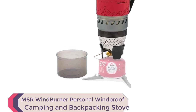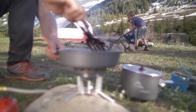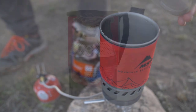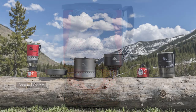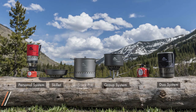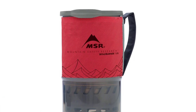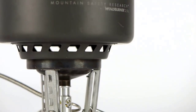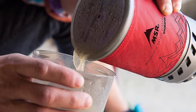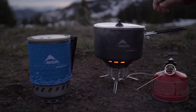Number 10: MSR Windburner Personal Windproof Camping and Backpacking Stove — a compact, all-in-one stove and cookware solution that provides maximum efficiency and windproof performance. Its radiant burner and heat exchanger deliver faster boil times and more fuel efficiency than traditional stoves, while the enclosed design and internal pressure regulator make it virtually impervious to outside conditions. The system packs the stove burner, a 110g ISO-Pro fuel canister (sold separately), and a folding canister stand inside the 1.0-liter pot, with an extra full-sized bowl. Customizable with optional accessories including MSR Windburner pots, skillet, hanging kit, and coffee press. Perfect for backpackers, campers, and anyone who wants to cook like a pro outdoors.